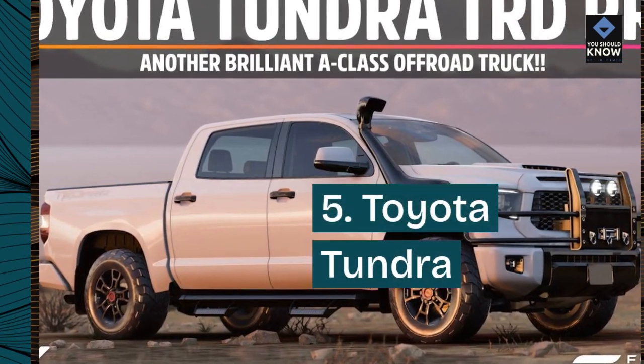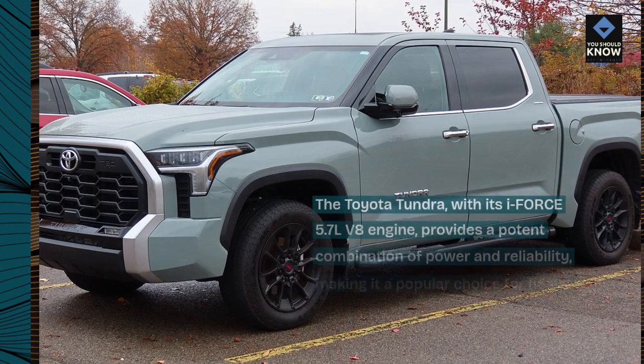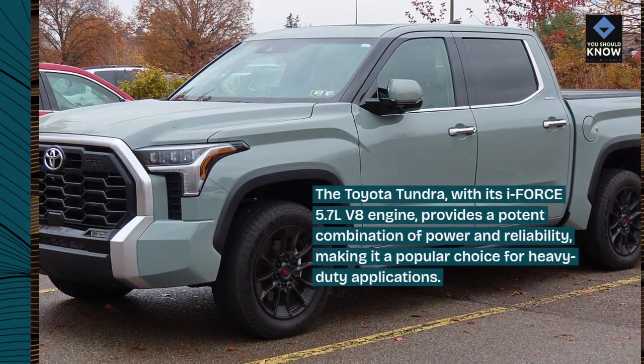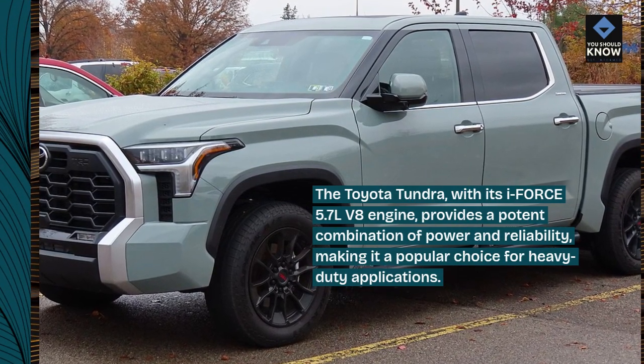5. Toyota Tundra. The Toyota Tundra, with its i-Force 5.7L V8 engine, provides a potent combination of power and reliability, making it a popular choice for heavy-duty applications.